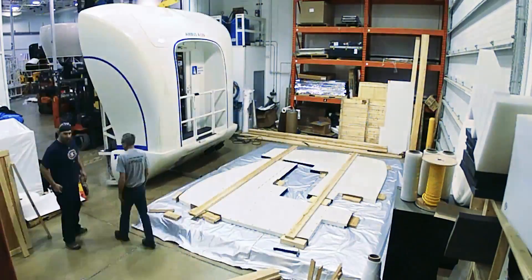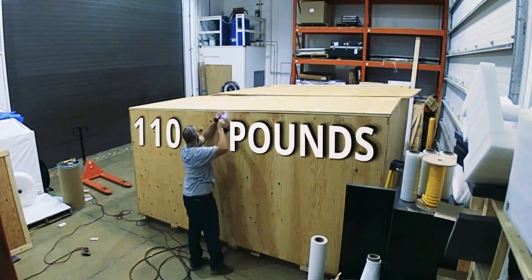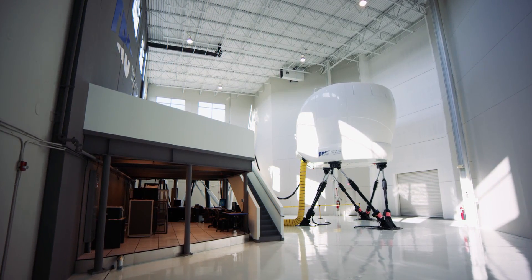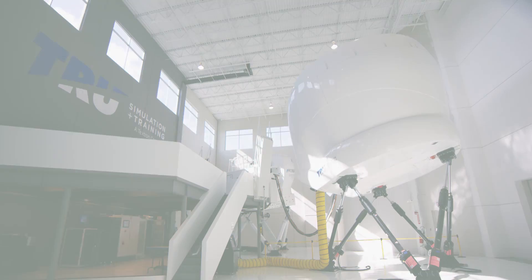Once approved, each flight simulator is disassembled into sections that are created for shipping — you need a big scale for this package. All the sections are then reassembled at the customer's location, and the simulator is ready to fly.